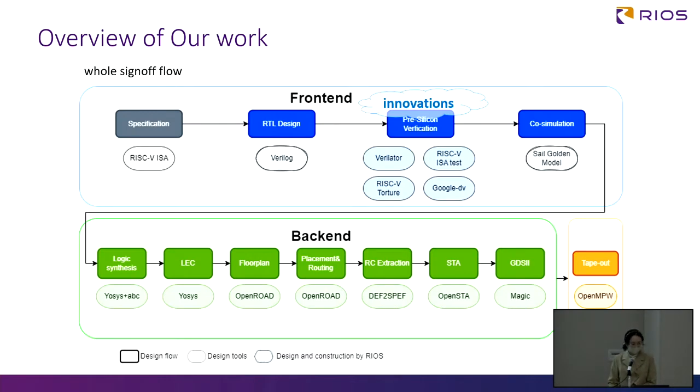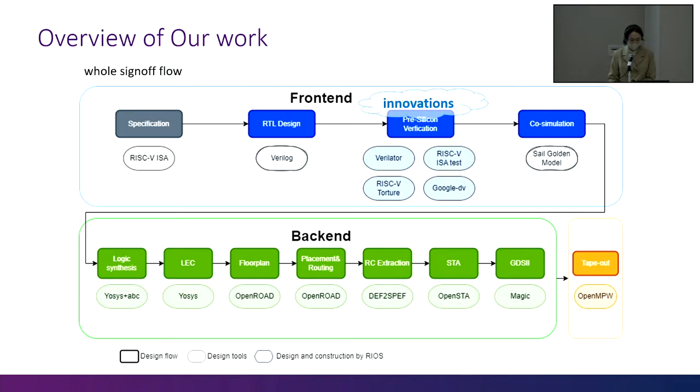This graph shows our whole design flow. In the frontend, our core is written in SystemVerilog. For verification, we apply multiple open source RISC-V benchmarks and do some innovation based on them. It's worth mentioning that the RISC-V SAIL model plays an important role in our co-simulation environment. For the backend, OpenRoad and OpenPDK are used.